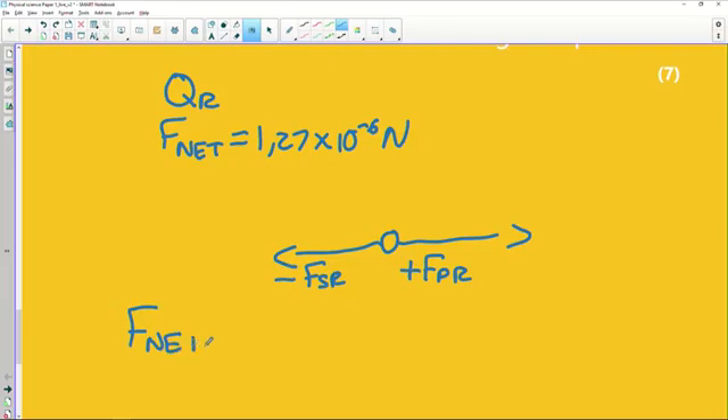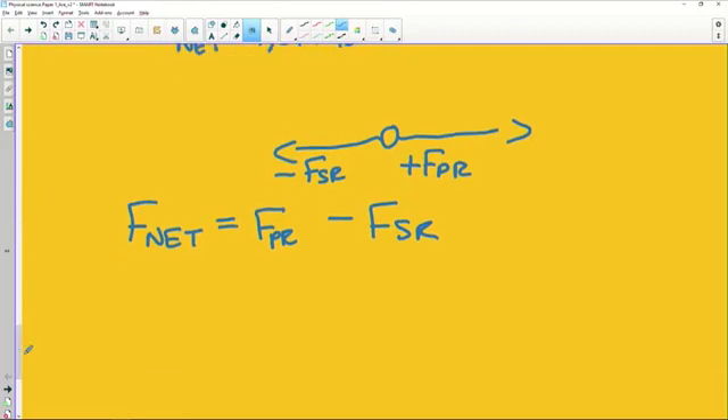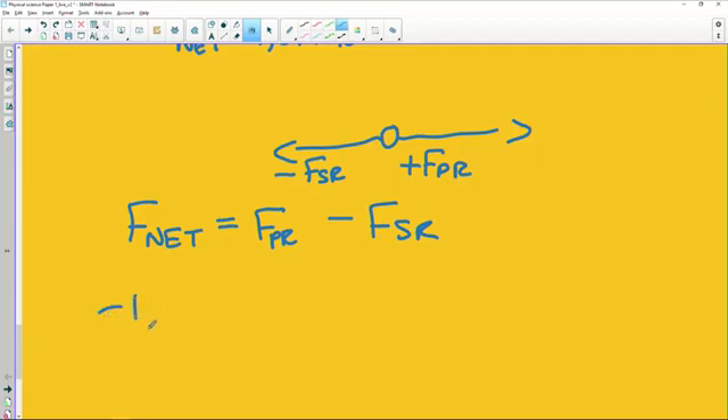This is where Newton's Second Law from Grade 11 and 12 comes in — we're going to add together these two forces. F_PR is a positive force and F_SR is negative. The net force was directed to the left, so we put it in as a negative number: negative 1.27 × 10⁻⁶ newtons. On the right-hand side we use Coulomb's equation to calculate each force.